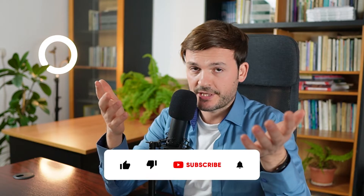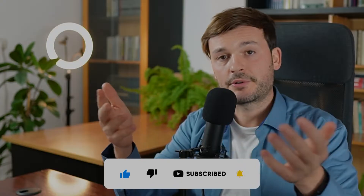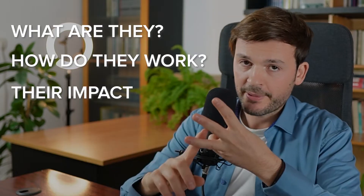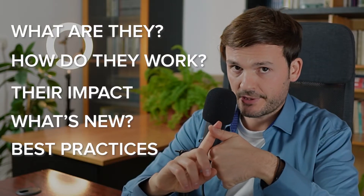Welcome to Zendesk Tuesday. My name is Dominic, customer experience enthusiast, Zendesk consultant at Decative Experience, premier partner with Zendesk, 330 projects completed. What we're going to cover during this video is: what the statuses are, how they work, the impact that these have, what's new in Zendesk with custom statuses, and best practices from a customer experience perspective.